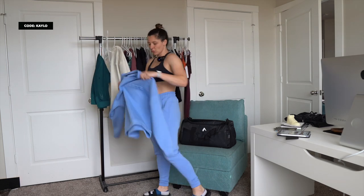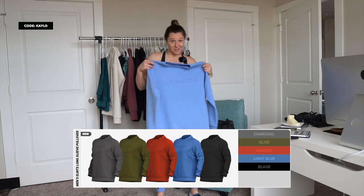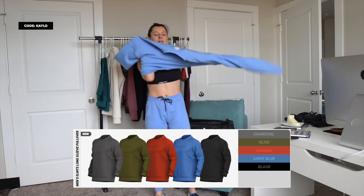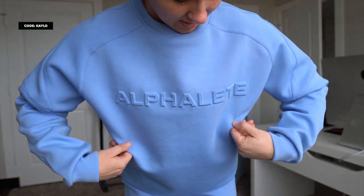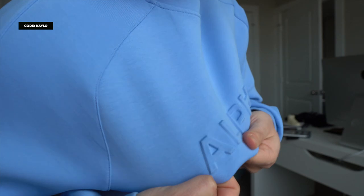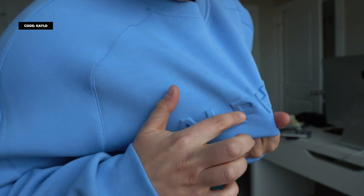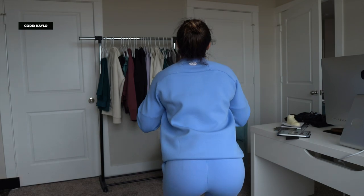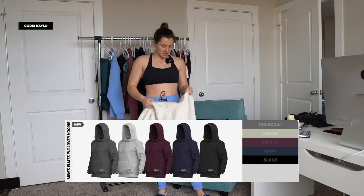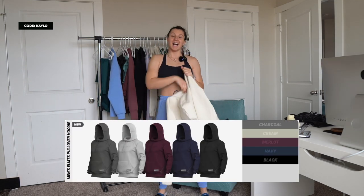The men's crew neck goes along with the joggers as well. This is a size small and has that same spongy feeling with a cooling effect — it's absolutely wild. It's fresh, it's beautiful. Super spongy material, small logo on the back. That's the men's crew neck — I love wearing these for cardio personally.